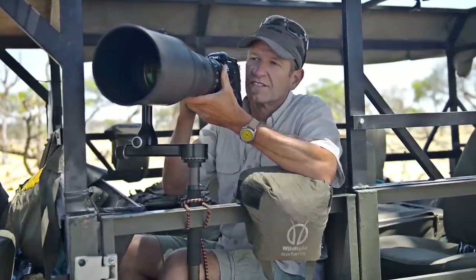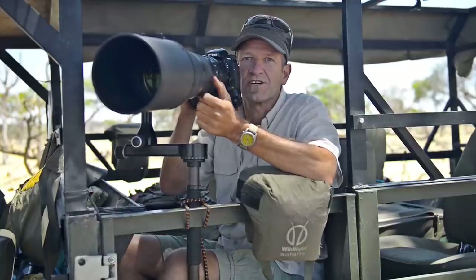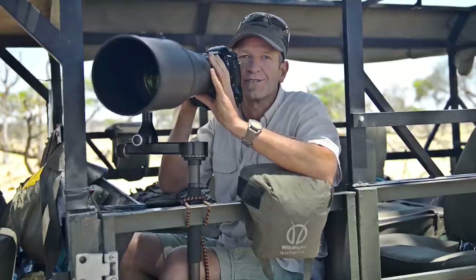We've just pulled up to a pride of lions using the 500mm f/4 lens on the D800, getting in really close. The detail out of this camera with this lens — we're getting every single eyelash. Absolutely amazing.